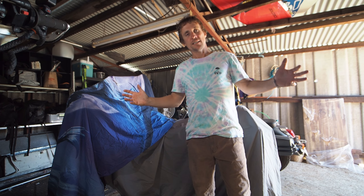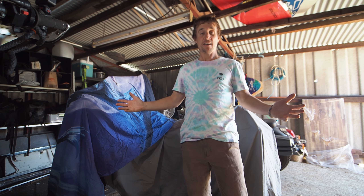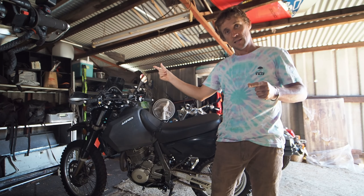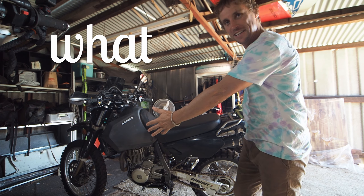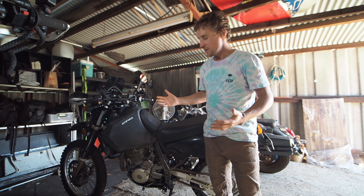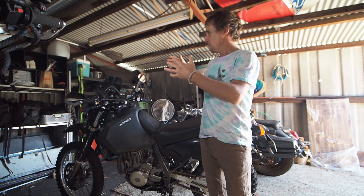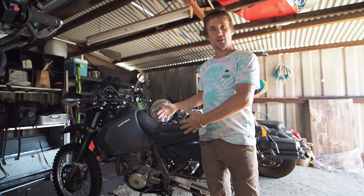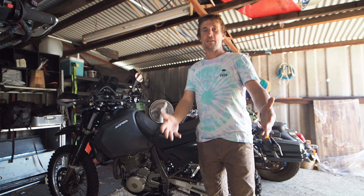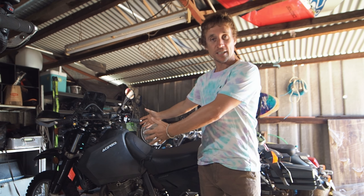So what bike does a Suzuki DR650 rider get to upgrade a DR650? Is there an upgrade? Well, we're about to find out. We're going to go for another DR650 of course. What else is there? You can't upgrade a DR650. There's no other single cylinder, big bore, 650cc, air cooled beast that's as good on the road as it is off the road. It's a street bike, it's a dirt bike, you can go anywhere on it. I've had a bit of a problem with mine but shit happens - at least it hasn't got electronics hanging off all over it.